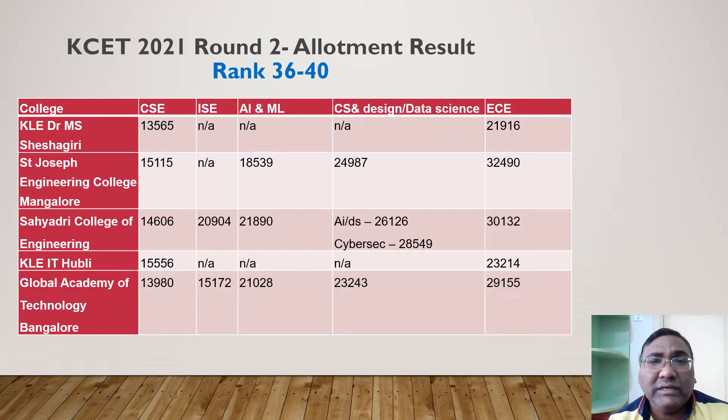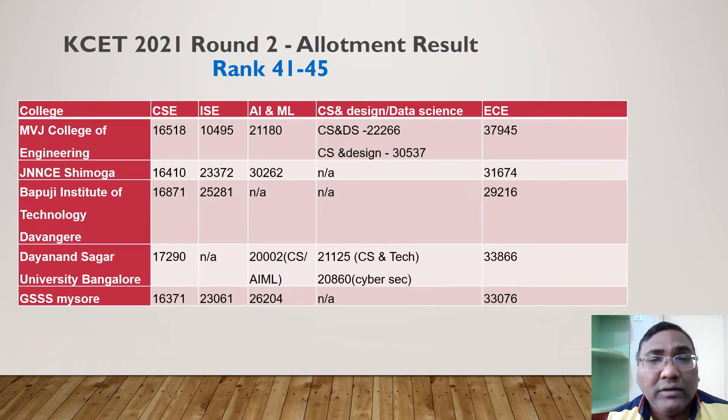For ranks 36 to 40, KLE Technological University in Belgaum closes CSC at 13,500. SJC and Sahyadri in Mangalore are both good colleges with 500–600 student placements — worth considering. KLE IT in Hubli closes CSC at 15,000 and ECE at 23,000. In Bangalore, Global Academy of Technology (GAT) closes CSC at 14,000 and the Computer Science and Design branch at 23,000 — a good autonomous college.